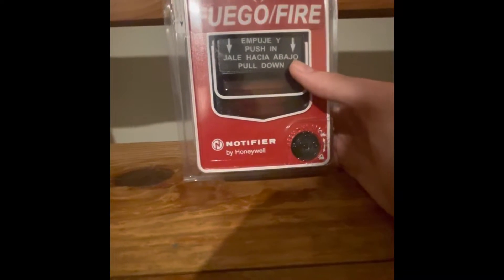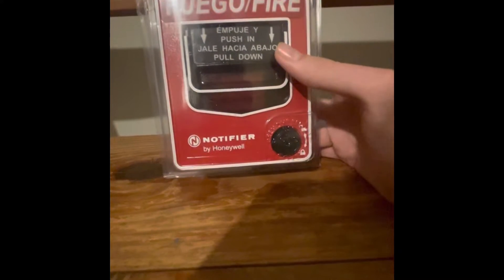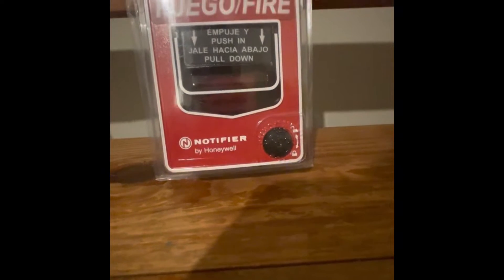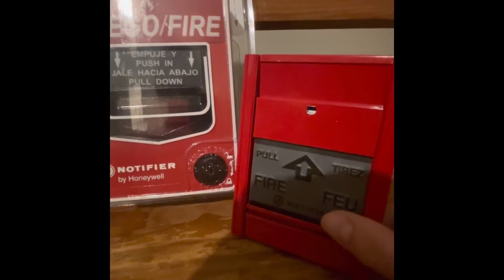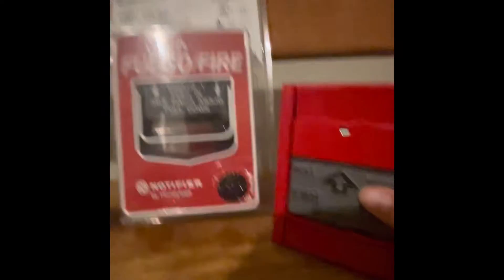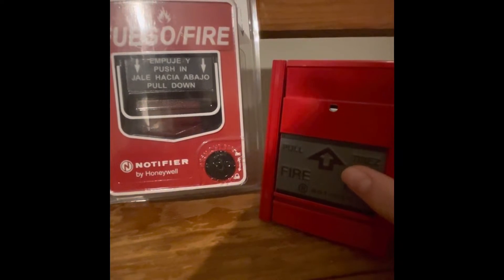Hey guys, Civil Defense Southerner speaking. Hope your future is looking bright, and today we will be comparing two different fire alarm pull stations. Let's get started.